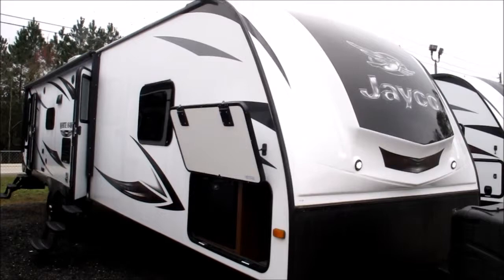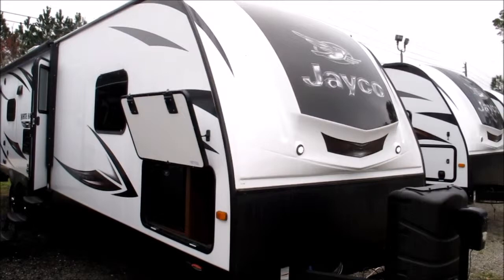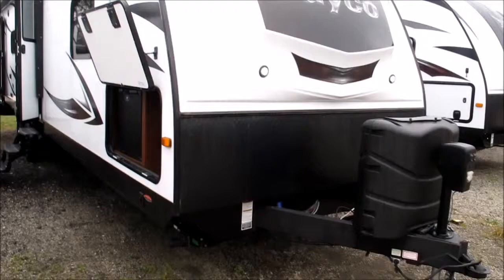This is the 2016 Jayco Whitehawk Model 33 RL BS — 33 foot floor plan, RL meaning rear living room, BS meaning bedroom slide. You're going to see just how special the bedroom is once we get inside. Let me point out some outside features here.